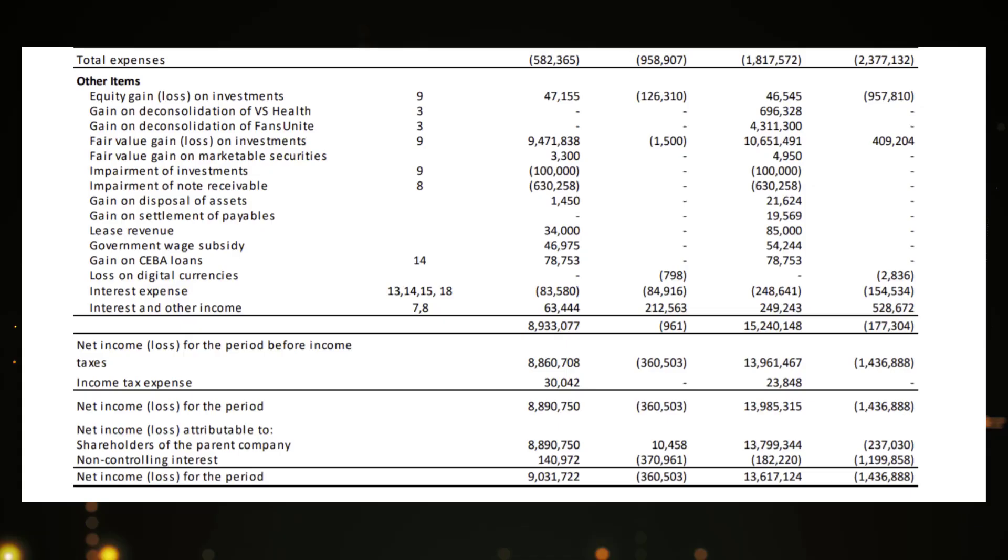Looking at net income, we can really see the growth — net income for the quarter was over $9 million, compared to a loss of over $300,000 in the same quarter the prior year. I think with the new portfolio companies Victory Square is bringing public in the next few months, we're going to see this number continue to grow over the next few years.